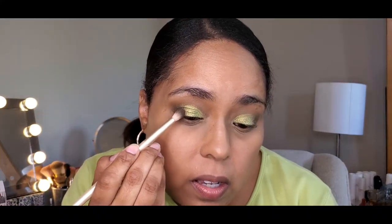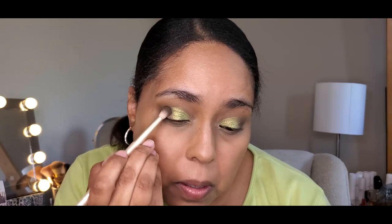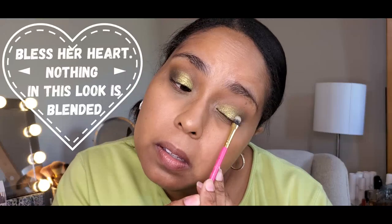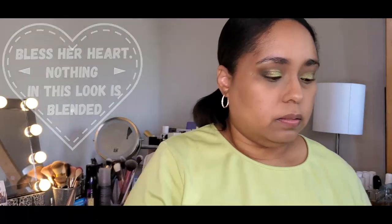Let's go back in with a little more of that Bronx shade from the Master Palette by Mario and blend that in a little bit better. Going back and forth between the shader brush and the blending brush just until it looks nice and blended. I feel like that looks good — that was fun!